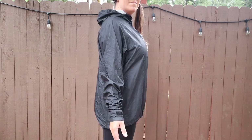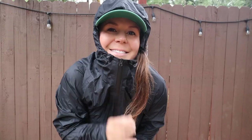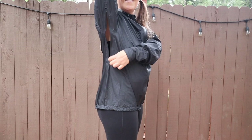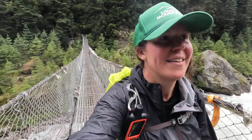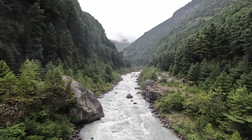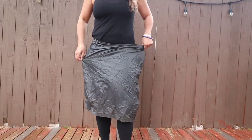Moving on to rain gear. I brought my Enlightened Equipment Visp rain jacket — I'm so in love with it. It's really thin, keeps you dry, you can layer underneath it, it covers my butt, and it has pit zips so I could still be a sweaty hiker while staying dry. I also brought my Outdoor Research Cascadia Gore-Tex gaiters, but left those in Kathmandu since the forecast looked dry — and I ended up not needing them at all. I also brought my Enlightened Equipment rain wrap, which I didn't use either, but it weighs next to nothing.